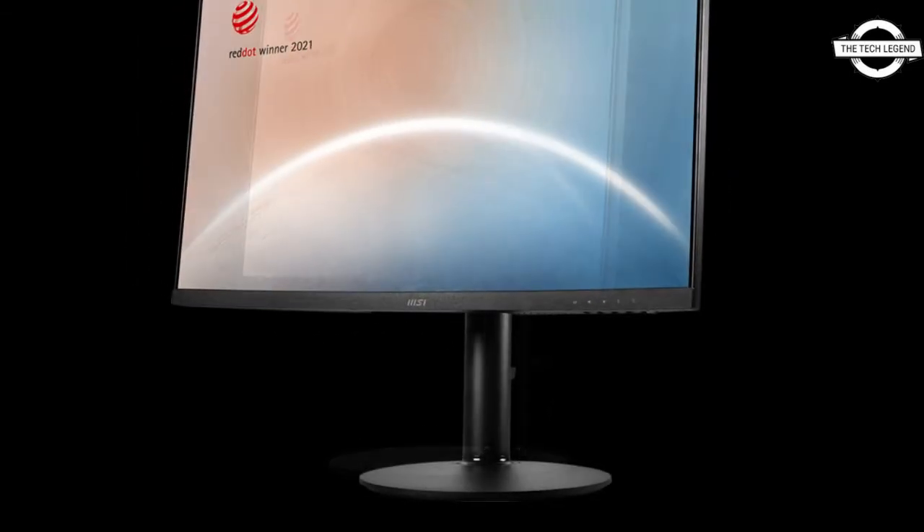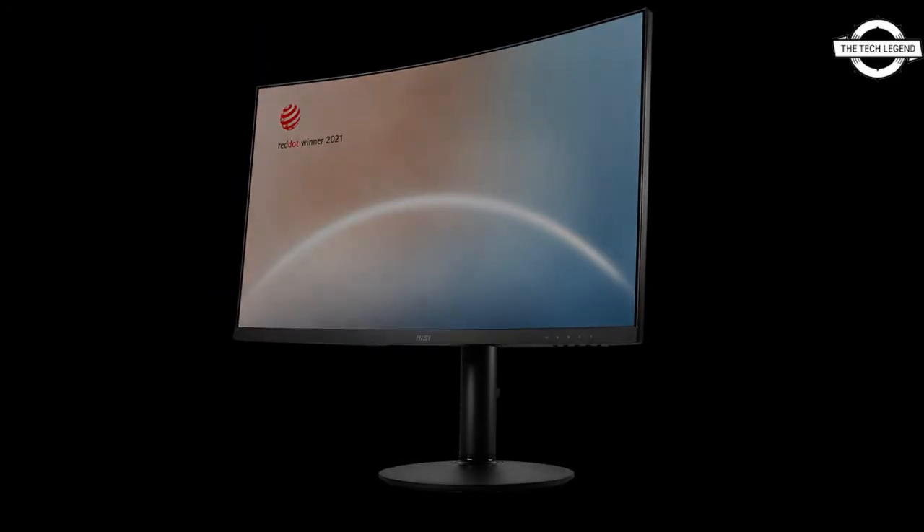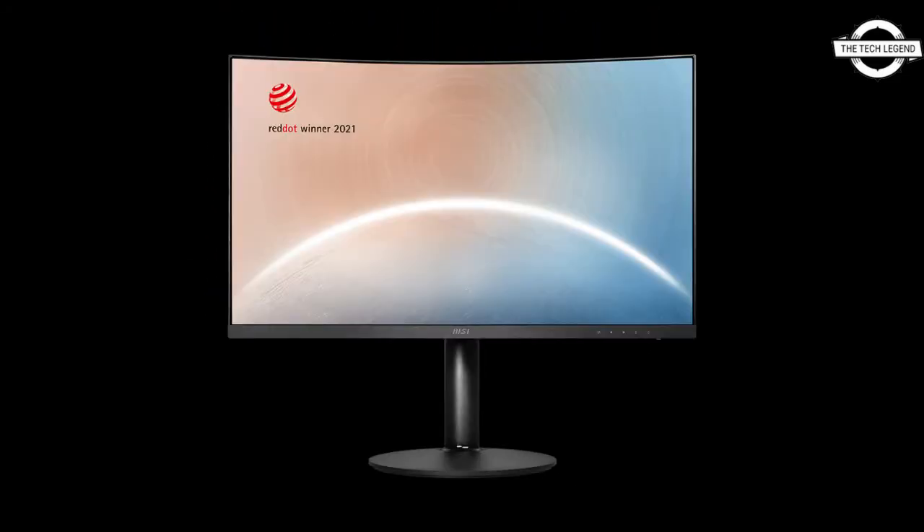The stand tilts from -5 to +20 degrees, swivels from -30 to +30 degrees, and adjusts in height from 0 to 110mm. The VESA mount has a 75×75mm pitch. The exterior dimensions are 611.5mm × 250mm × 533.7mm, and the monitor weighs approximately 6.13 kg.